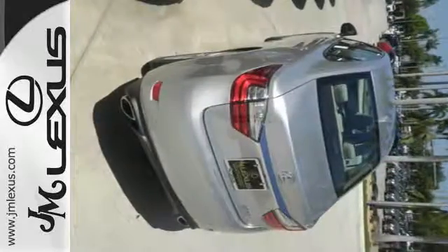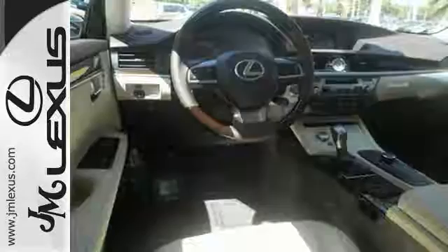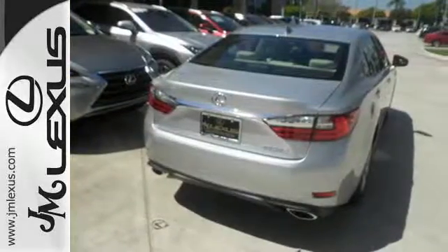Enjoy all this performance along with the conveniences of Bluetooth, HomeLink, and a backup camera with guidelines. Get behind the wheel of this gorgeous ES350 and start turning heads today.